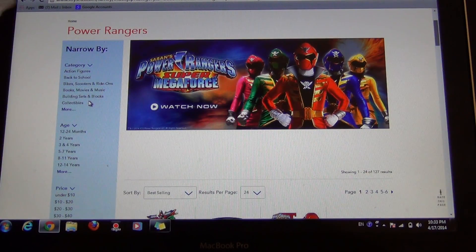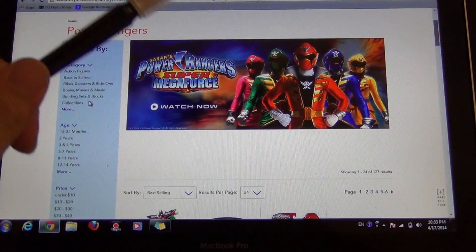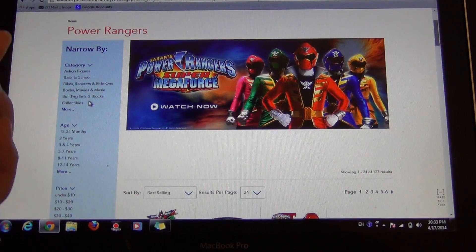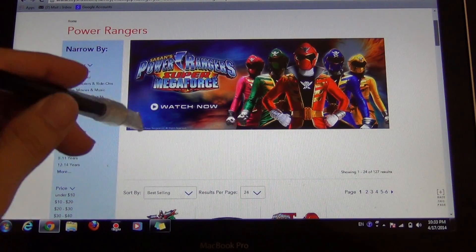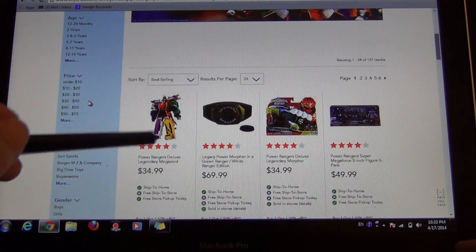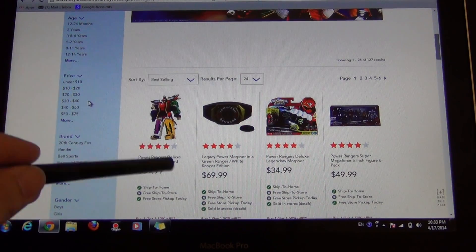Anyways, today is actually April 17th, 2014, and at Toys R Us they're having an awesome sale — it's pretty much buy one get one 50% off. I don't think it applies to the online store because I'm looking at it and I don't see any of that sale going on there, but in stores I went to three different Toys R Us's today.